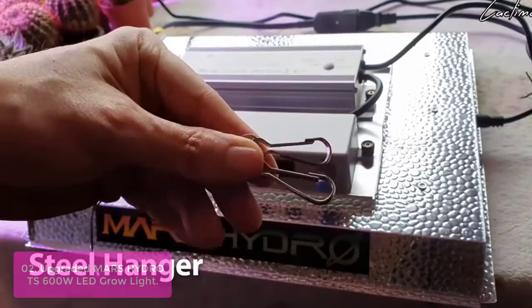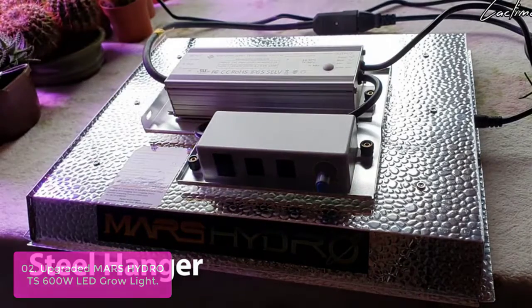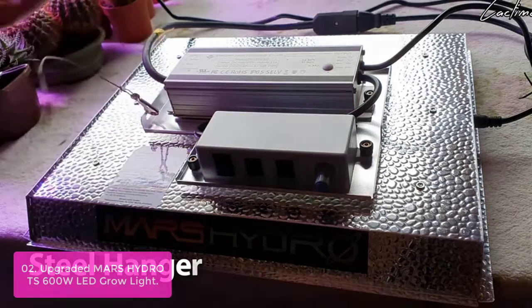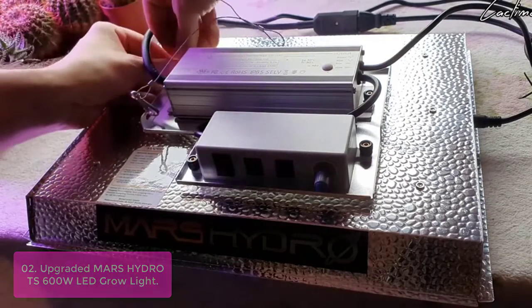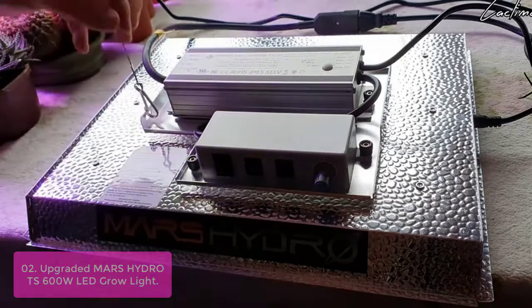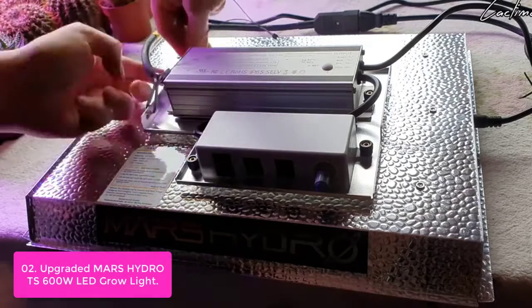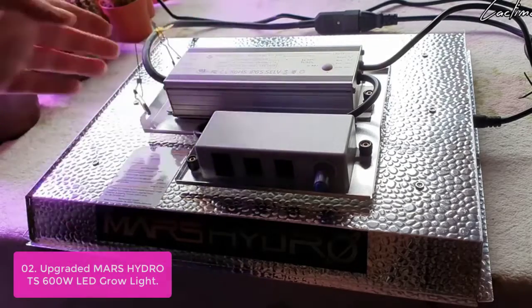List number 2: Upgraded Mars Hydro TS-600W LED Grow Light. Mars Hydro has been dedicated to providing commercially viable LED grow lights to indoor horticulture growers, from hobbyists to professionals, increasing yields and crop marketability through high-quality components, scientific designs, and frontier technology.